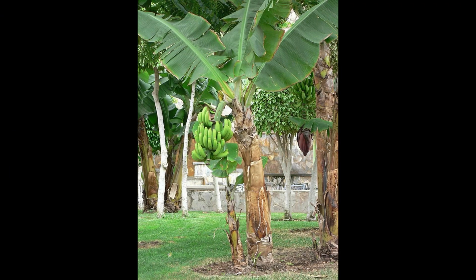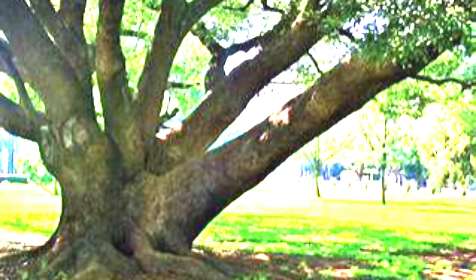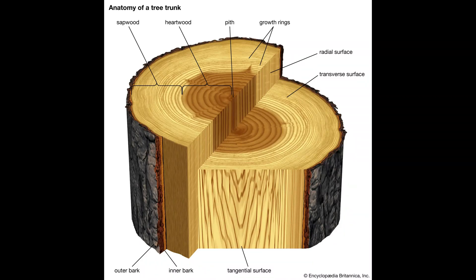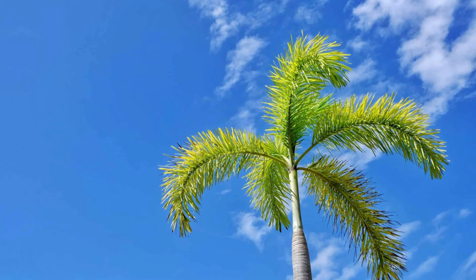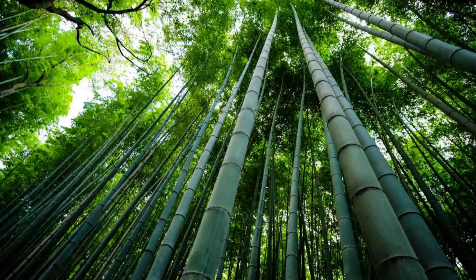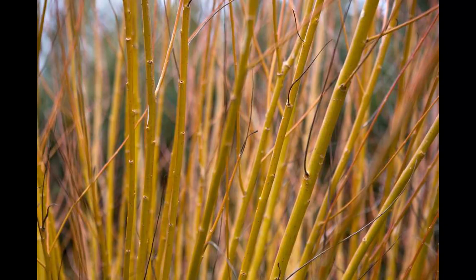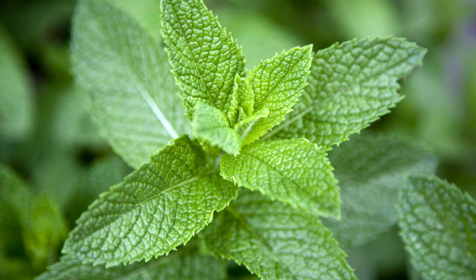A banana tree is not a tree — it's a herb. Plants are categorized into trees, shrubs and herbs. Trees have thick woody trunks full of lignin that split into numerous woody branches and grow to a considerable height. In wider definitions, taller palms, tree ferns and bamboos are also trees. Shrubs have several main stems arising from the base, with stems that are tough and thick but not woody as they lack lignin. Lastly, herbs are delicate, soft plants lacking any woody substance.